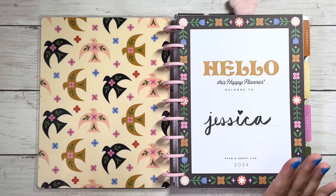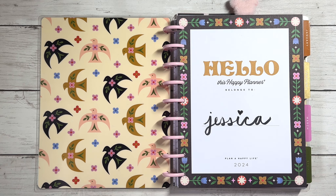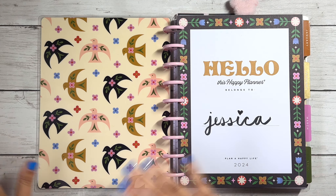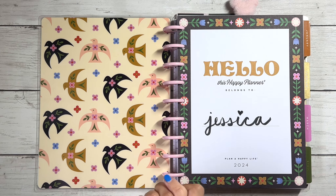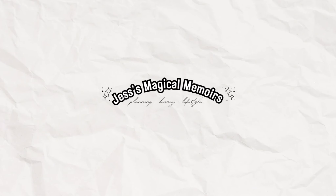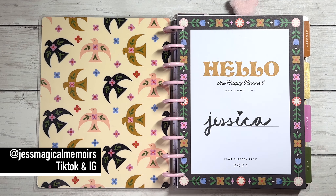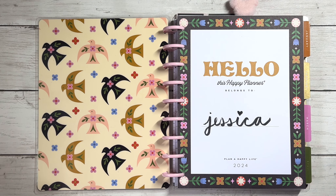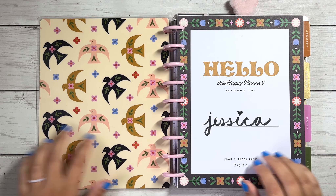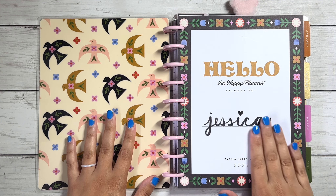Hey y'all, welcome back to my channel! Today I have a really fun video - we are going to be flipping through my 2024 planner, the first six months, January to June. If you want to see all the fun spreads I've done so far this year, stick around. I'm also switching over to a new planner after this week - if you didn't see my planner lineup, I'll throw it in the description box.